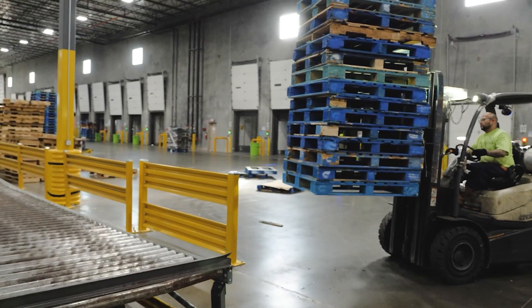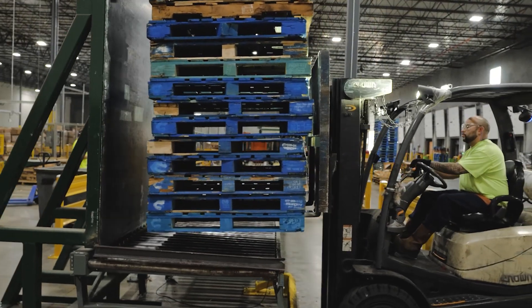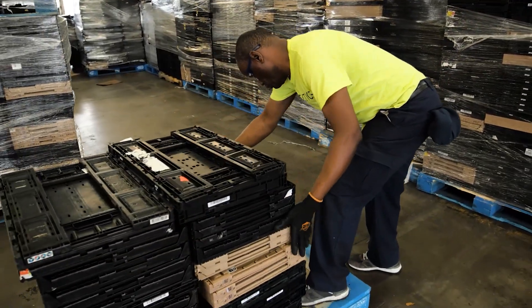At Relogistics, we offer many labor management solutions. We go in and do staffing where we have people that provide those services — be it pallet sortation, tote sorting, bailing, whatever that may be. We also bring in crews that might be larger, and we might have a management staff on hand as well, with a manager and a crew working for them.